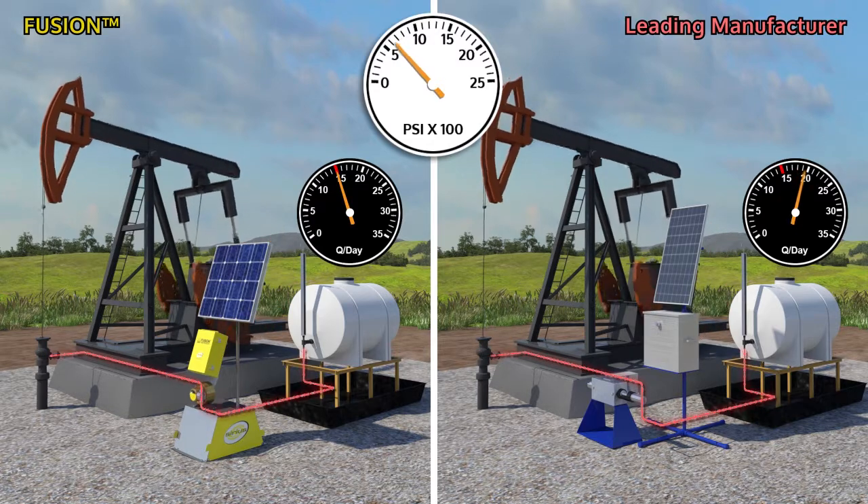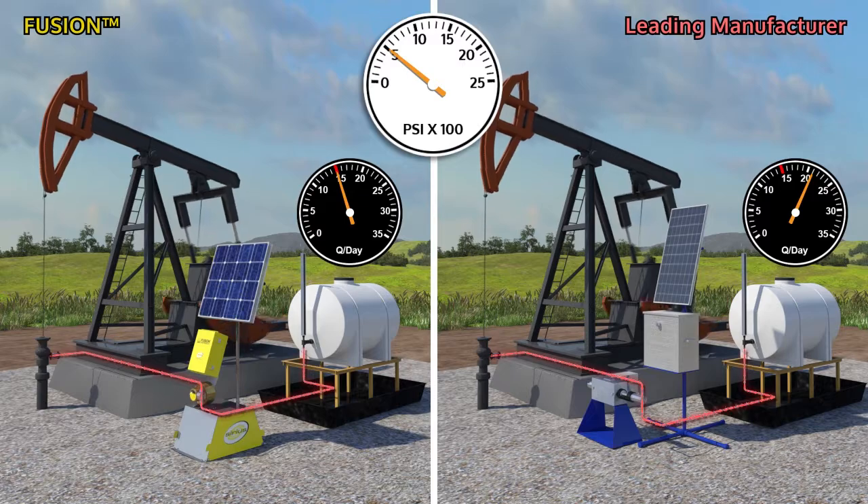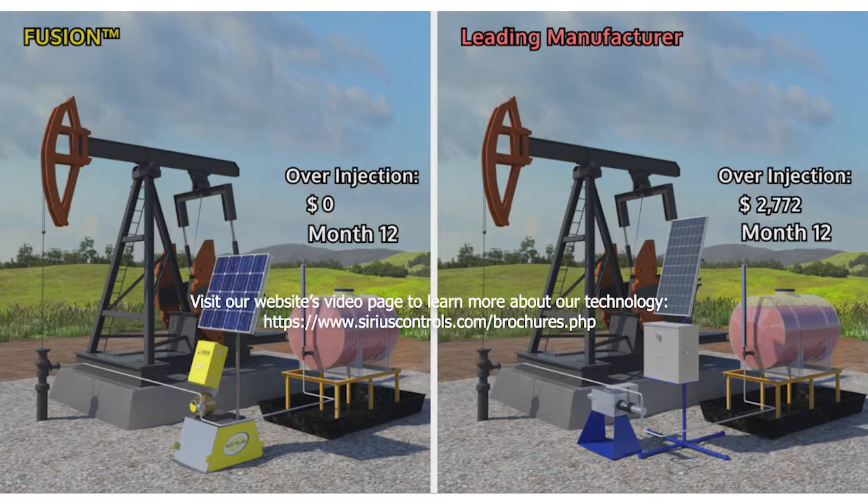Even at relatively low flow rates and chemical costs, Fusion's payback period is typically less than one year, not including the many additional benefits.